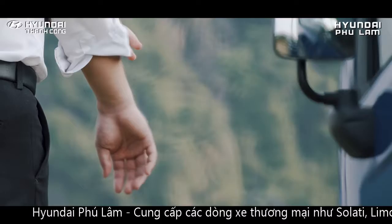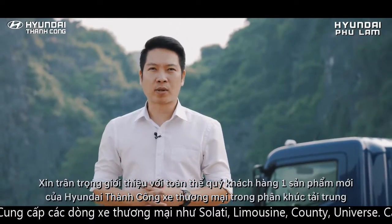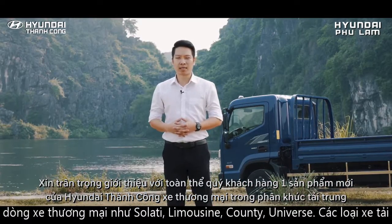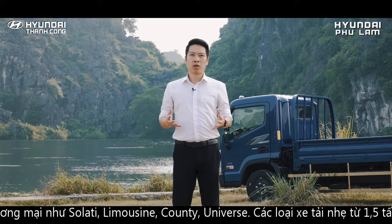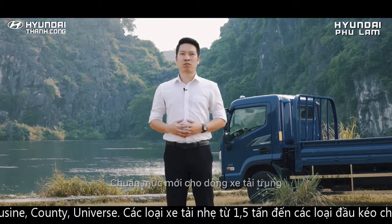Thank you so much for joining us today. We have a new product of Hyundai EX-Series in the future — Hyundai New Mighty EX-Series, a new product for the dòng xe tải trung (medium truck segment).